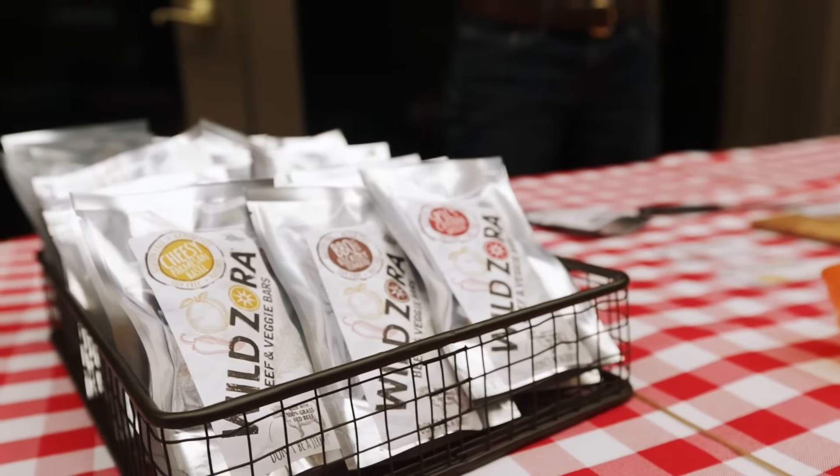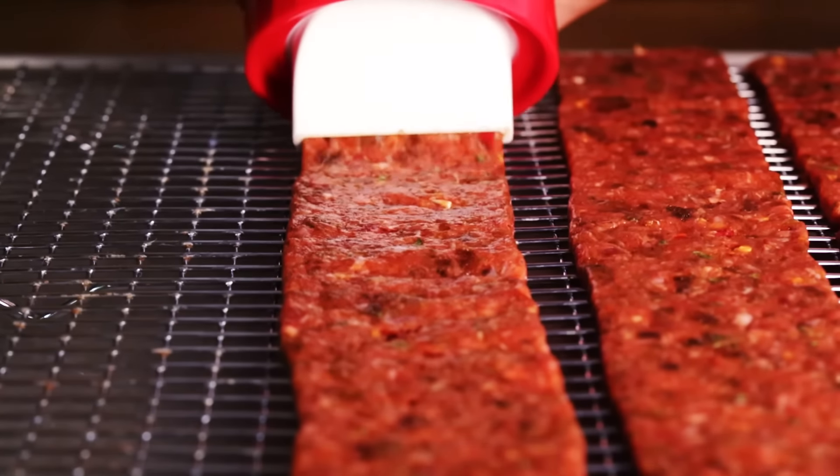We make our bars in our own USDA-certified commercial kitchen in Loveland, Colorado, where a federal inspector comes every day to make sure we make them safely.